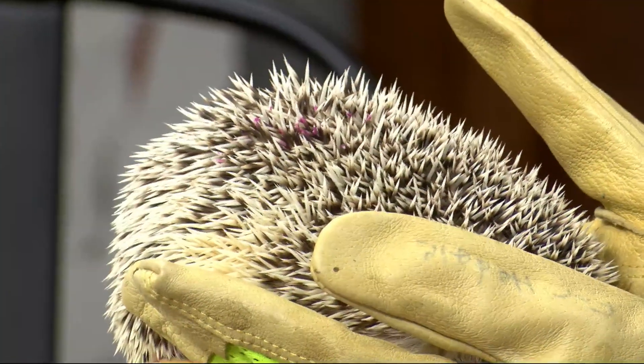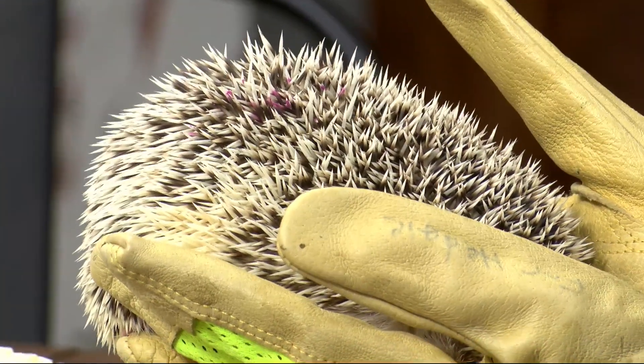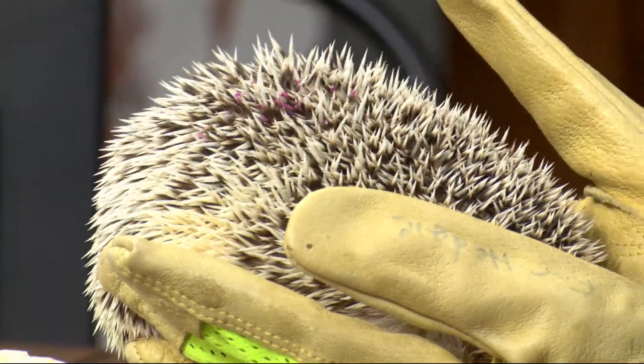I've seen some really pretty adorable shots of people with their pet hedgehogs at home. If you work with them a lot, they're more relaxed and the quills are more relaxed back, so they're not poking you as much as they are today with Quilma.